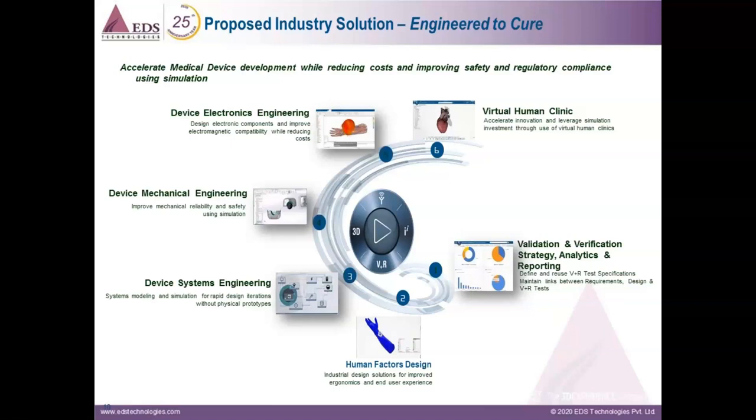The industry solution experience contains industry process experiences and workflows about the engineering of a device as a system — with your mechanics, fluids, electromagnetic, and so on. What will make it of great value to life sciences is the inclusion of workflows that allow for the simulation of the device in its operating environment. The 3DEXPERIENCE platform and specific process apps deliver the necessary process automation, data management, and collaboration capabilities to make this an effective and efficient capability.